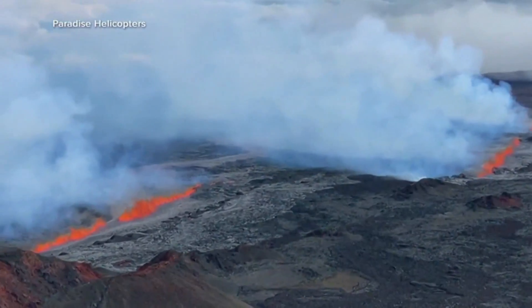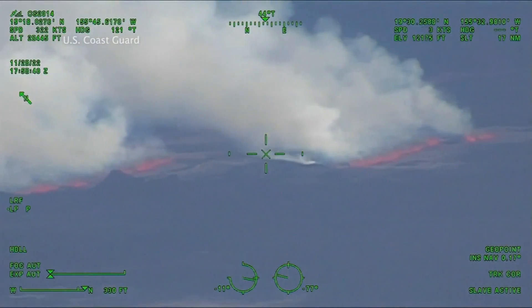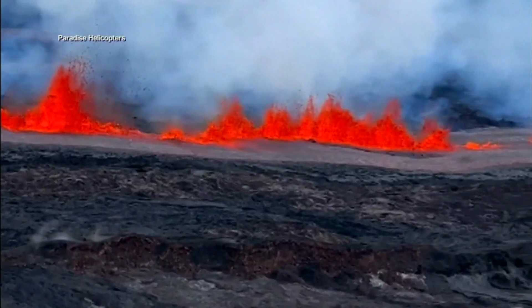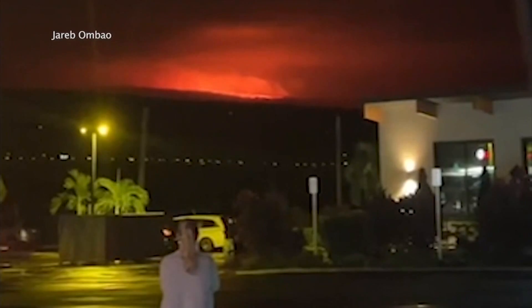Several flights onto the Big Island have been canceled, and environmental experts warn of low air quality and VOG — smog containing volcanic dust. Officials have asked all residents to review their volcano preparedness plans, and it will definitely be weeks before lava would be moving into any populated areas.